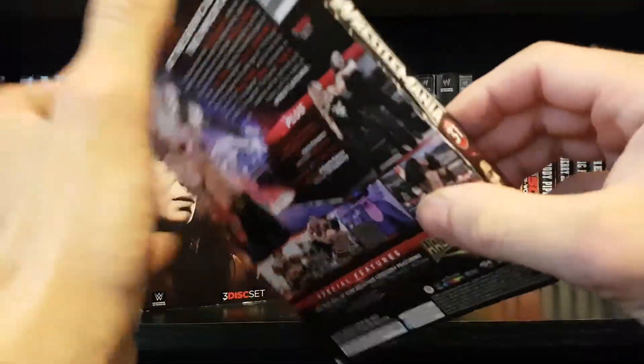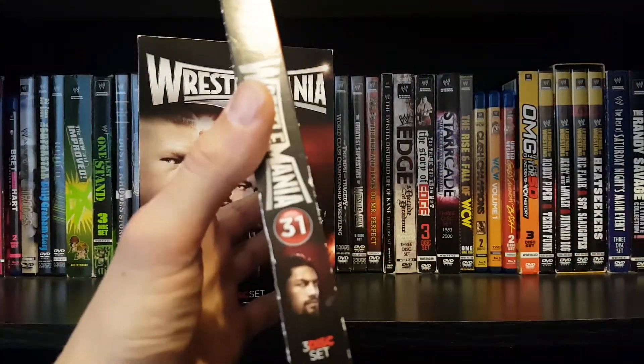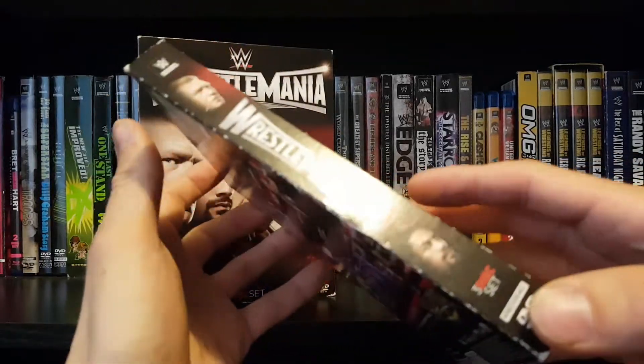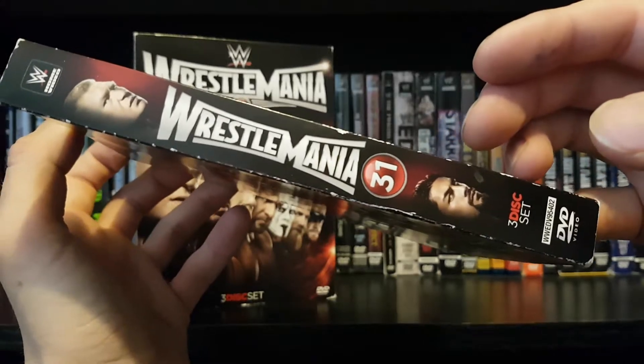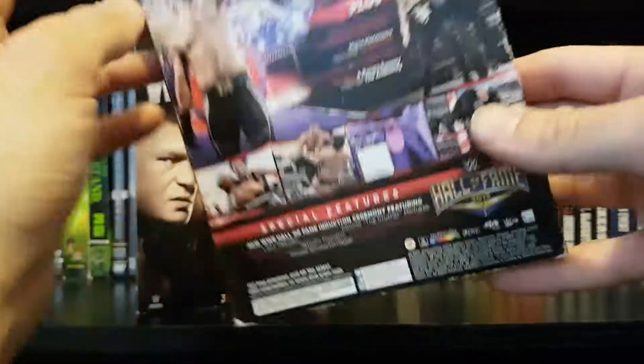It does come with the slip cover, which I really like. And it's one of the last WrestleManias to include a number with it. We got Brock and Roman on the spine.